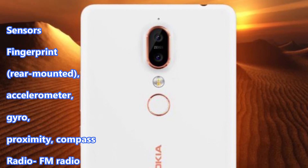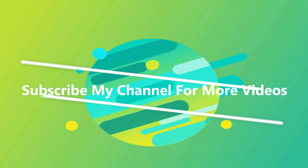Sensors: Fingerprint Rear Mounted, Accelerometer, Gyro, Proximity, Compass. Radio: FM Radio. Subscribe to my channel for more videos.